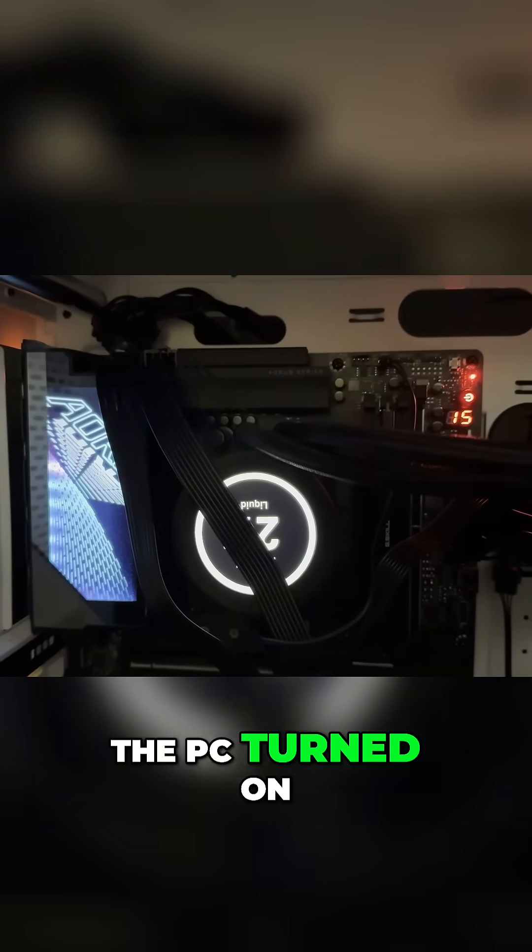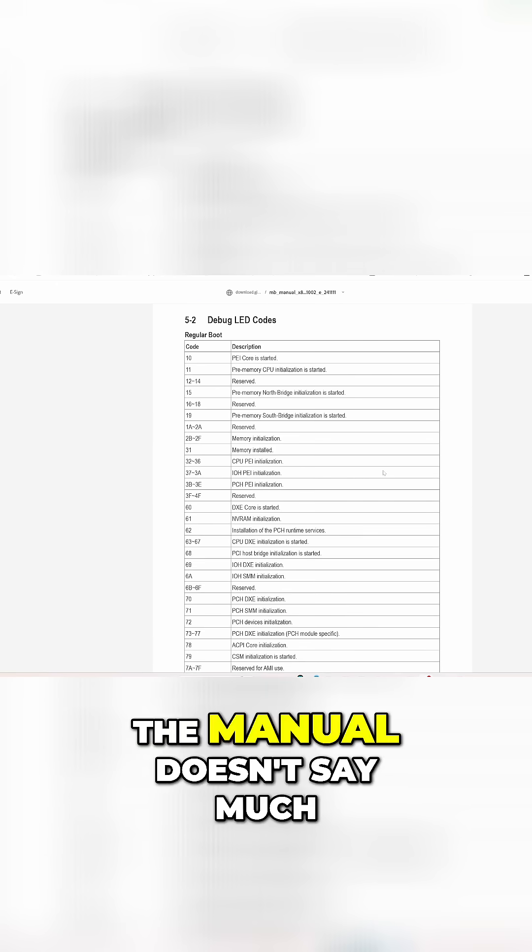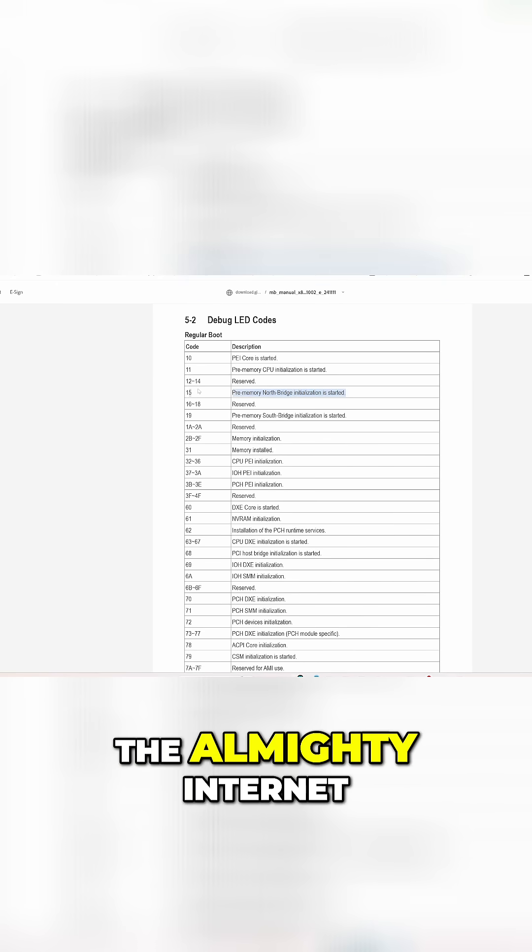The PC turned on, but it immediately got stuck on error code 15. The manual doesn't say much, so I turned to the almighty internet. Thank you, David.